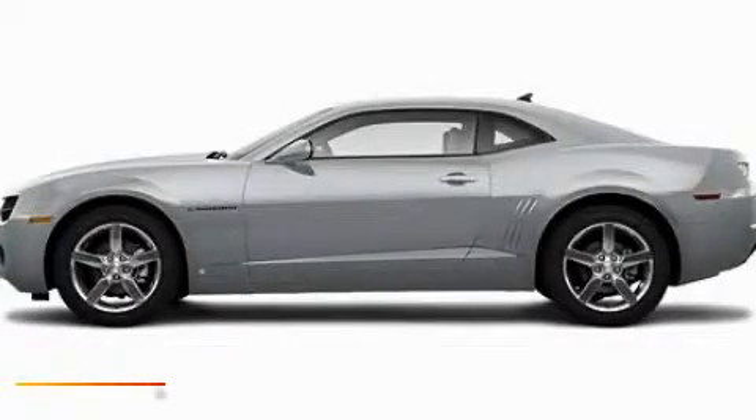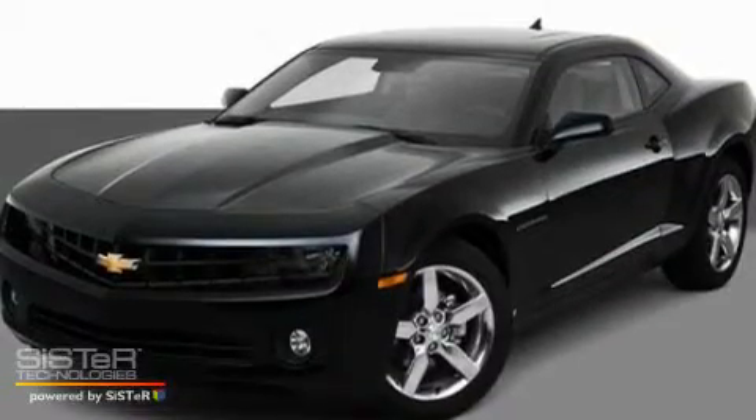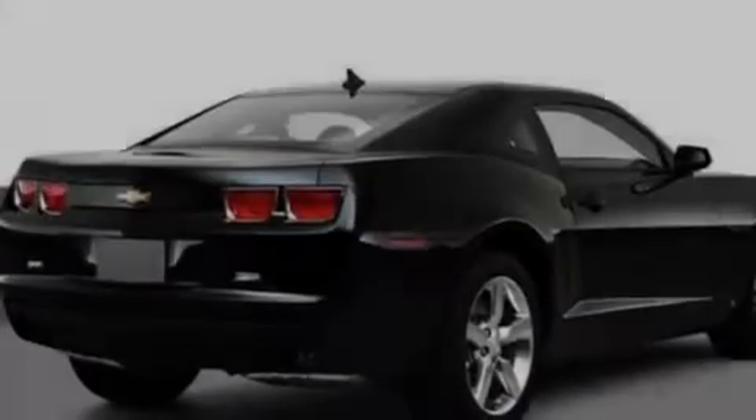This is a 2011 Chevrolet Camaro, a car that begs to be driven. It features a 6.2-liter, 8-cylinder engine and an automatic transmission.